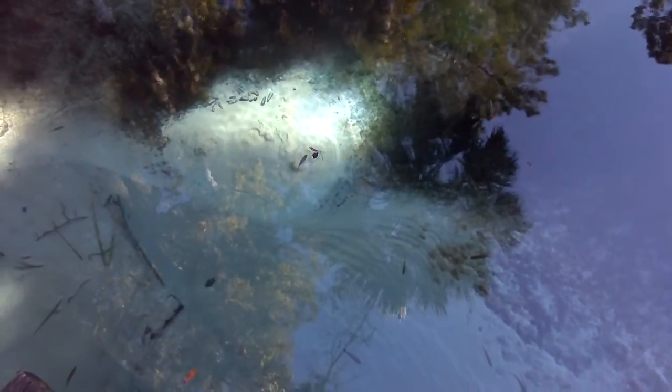Here we are at Jennifer Springs, Kala National Forest. I don't know if you can see the sand, but these are the boils in the springs.